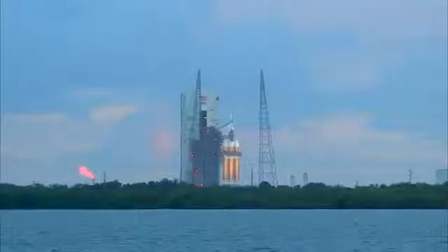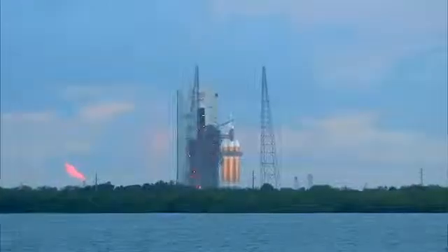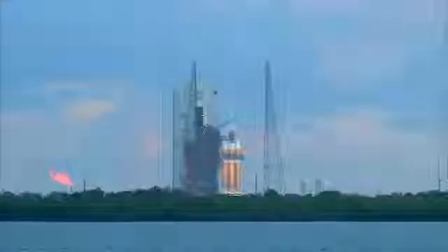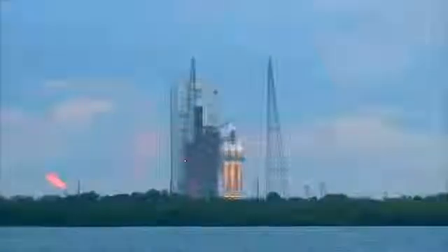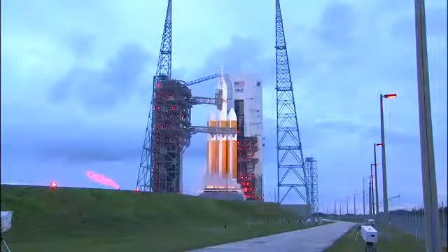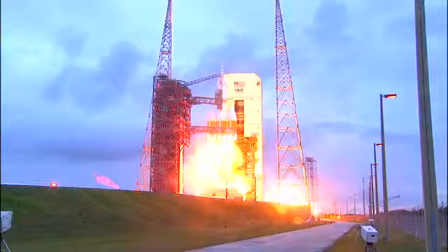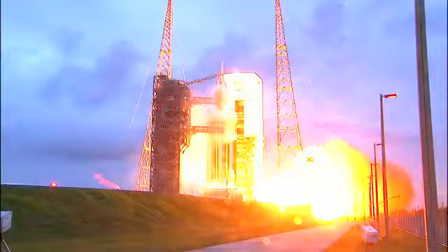T-minus 20 seconds. Fifteen. Rope ignition. Ten — the igniters have been lit. Eight. Seven. Six. Five. Four. Three. Two. One.